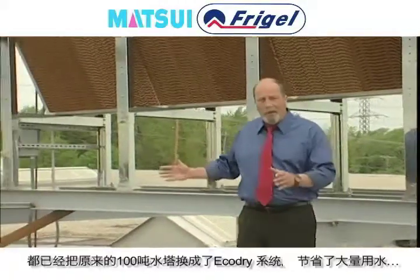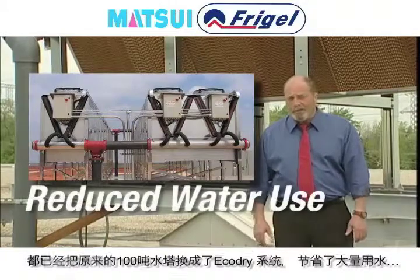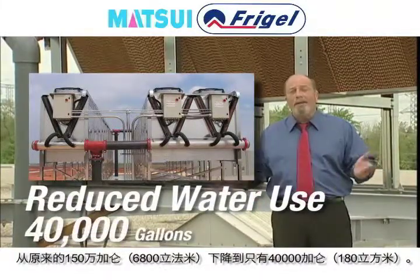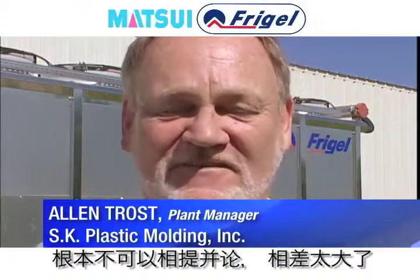Right here in the Midwest, U.S. processors like this one have switched from 100-ton towers to Echo Dry systems, and reduced water use from 1.5 million gallons of water to just 40,000. Now, add energy, chemical, and maintenance to the savings. There's no comparison at all.